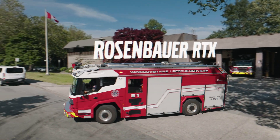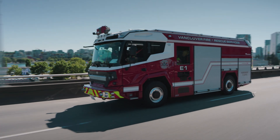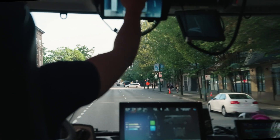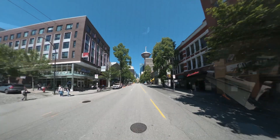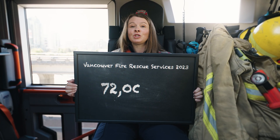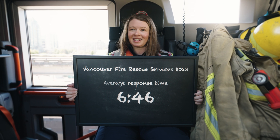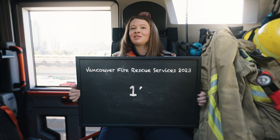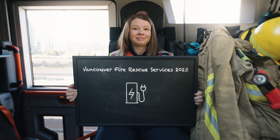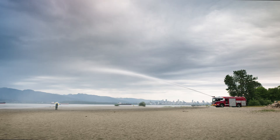Say hello to the Rosenbauer RTX, Canada's first electric firetruck. It's powered by a Volvo Penta electric driveline, specifically engineered to meet the rigorous demands of modern firefighting. It offers several enhancements over traditional firetrucks, such as ergonomics, maneuverability, noise reduction, and health benefits. In 2023, Vancouver Fire Rescue Services had more than 72,000 calls, 4,309 reported fires, and an average response time of 6 minutes and 46 seconds. This truck handles about 13 calls a day, all on battery power. The water tank on the RTX holds up to 2,800 litres, and the electrically-powered fire pump can spray water from the roof turret up to 75 metres!